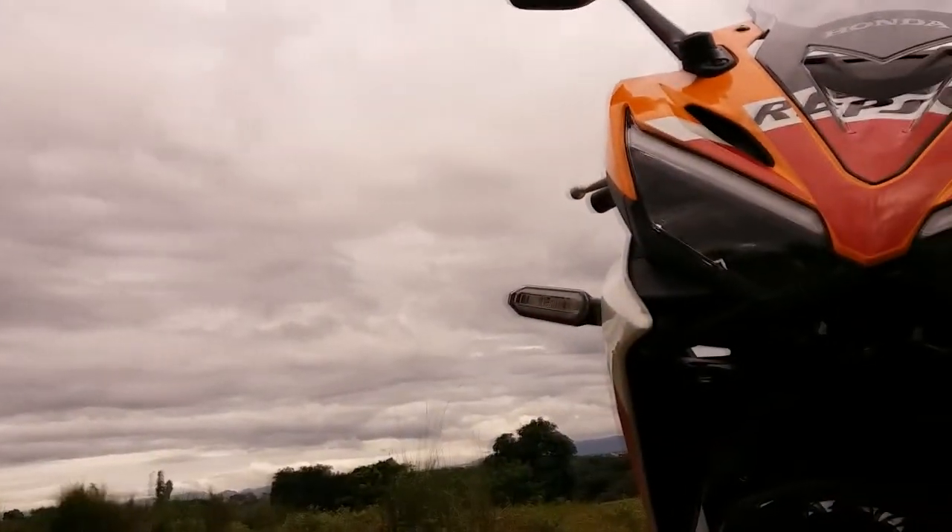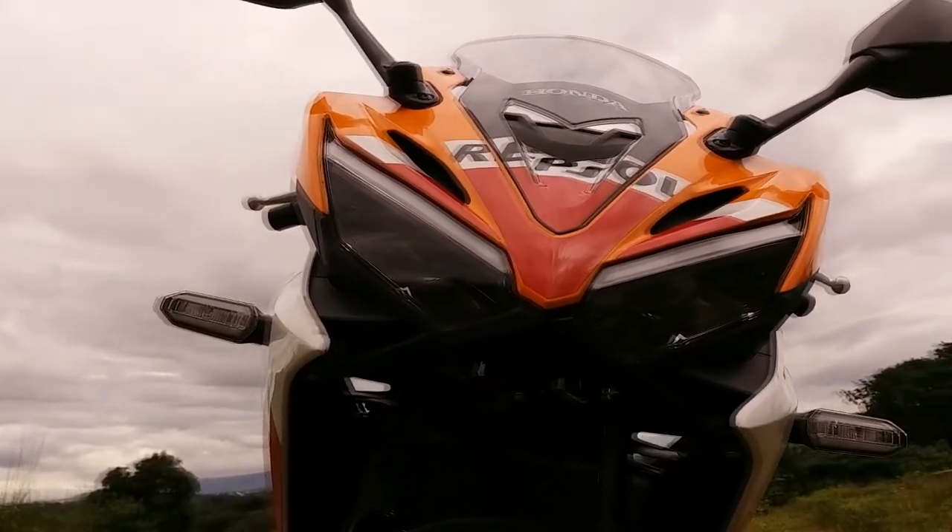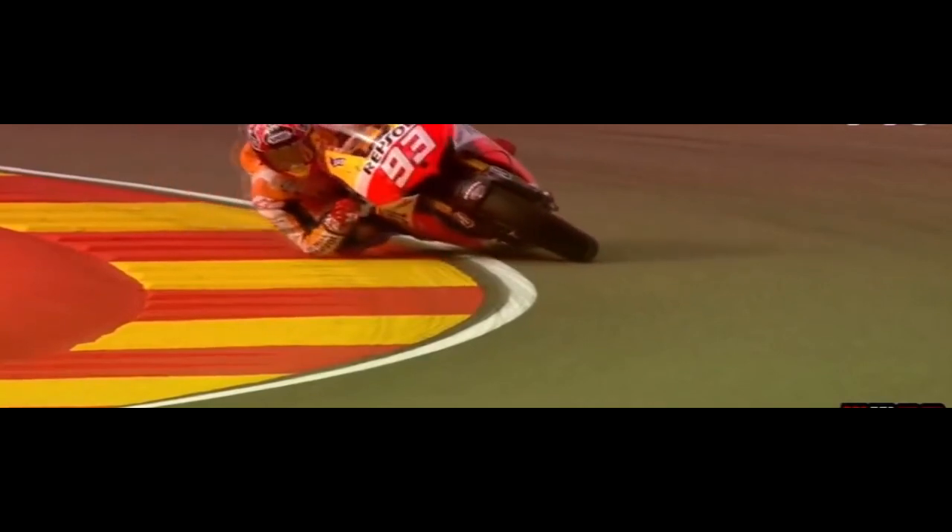There you have it — our feature ride for the week, the CBR150FI. This is Joyce from Rivera, and you're watching Ribbon Red.